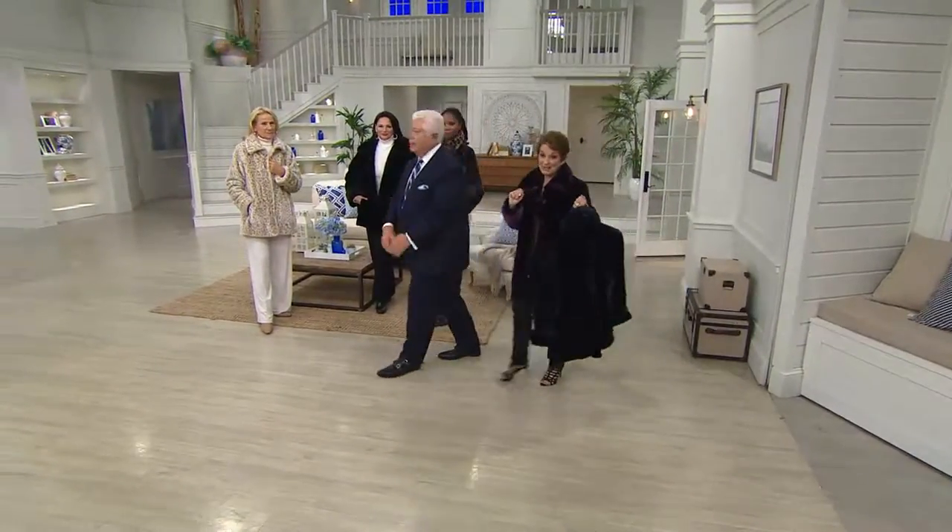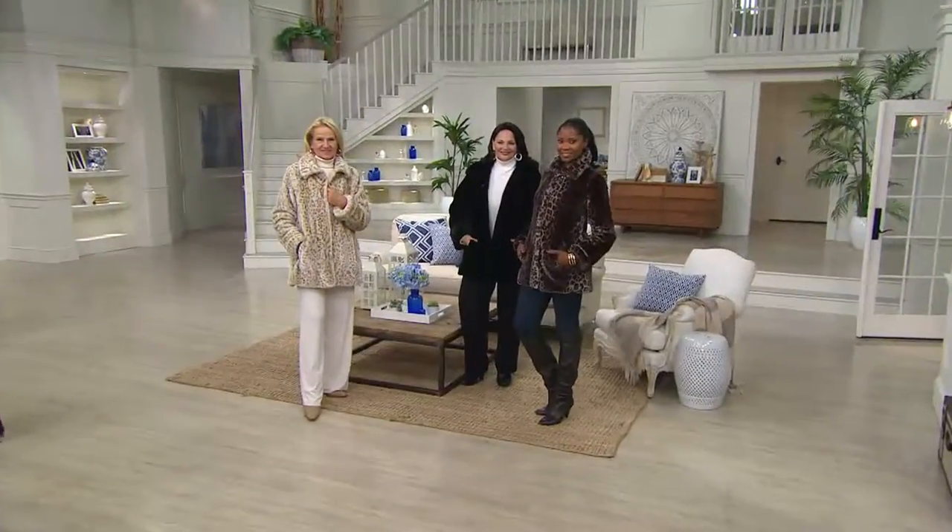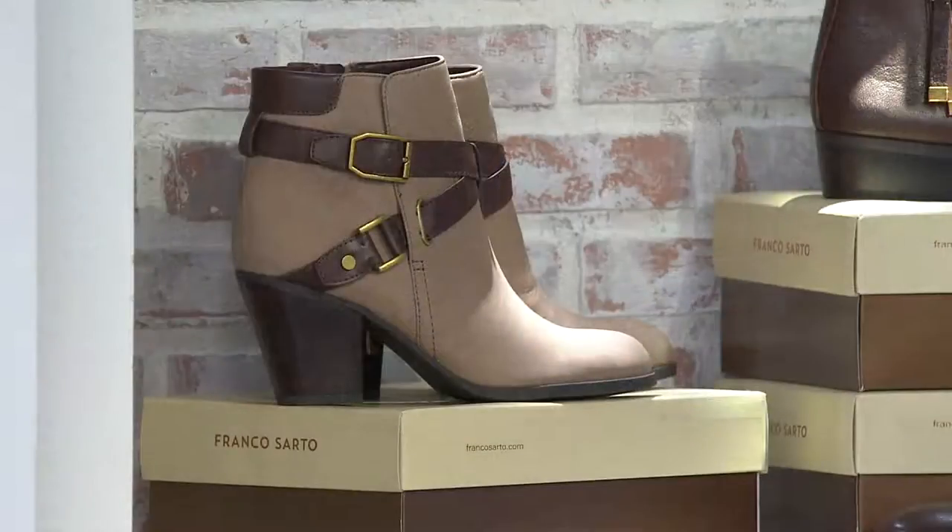Now for another surprise — designer Franco Sarto is here. We are so honored to have him with us, and Jonita Pana, who works with him very closely, will be my special guest.